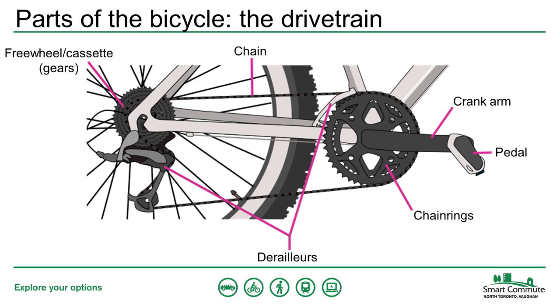The chainrings at the front and the gears at the back are connected by the chain. When you pedal, the crank arms turn the chainring, which moves the chain that in turn moves the gears. Because the gears are attached to the rear wheel, this makes it turn and drives your bike forward. The derailleurs allow you to change gears — they literally derail your chain, moving it from one gear or one chainring to another.